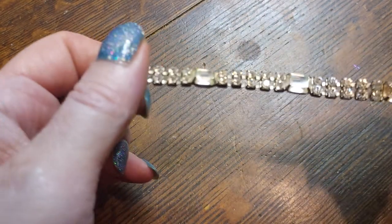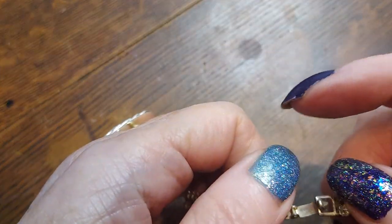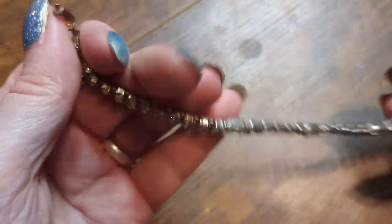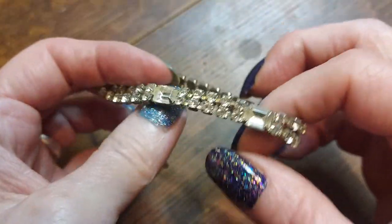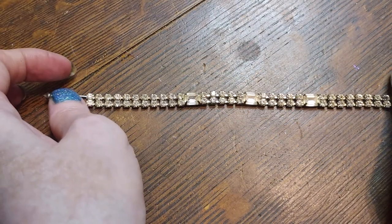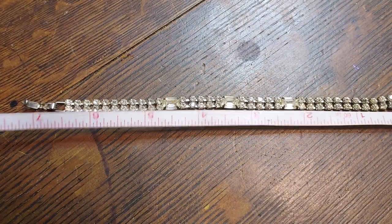Oh look at that one — that's an old one. Look at the rhinestones. You can tell by this end too that it is quite an older piece — there's no markings. I forget what they call this particular type of rhinestone jewelry, it has a name. I have to do some research; those books I bought, I need to read them a little better. We're right at seven inches on this one, so that's more petite.